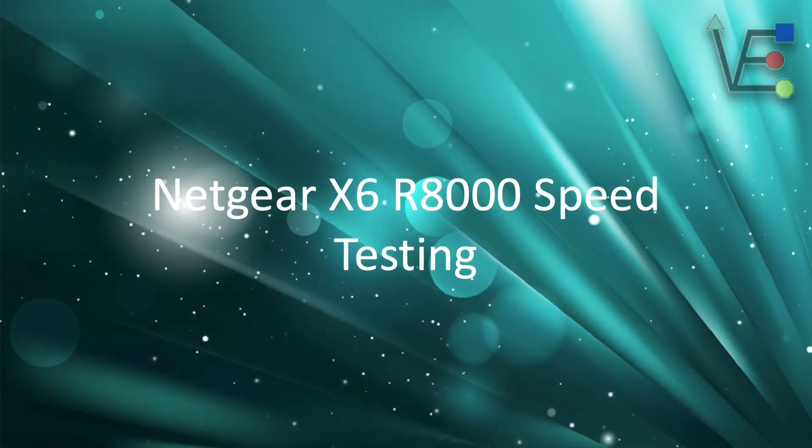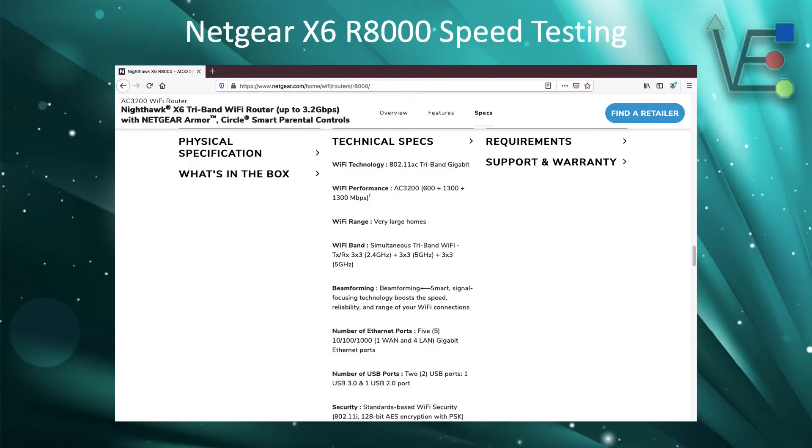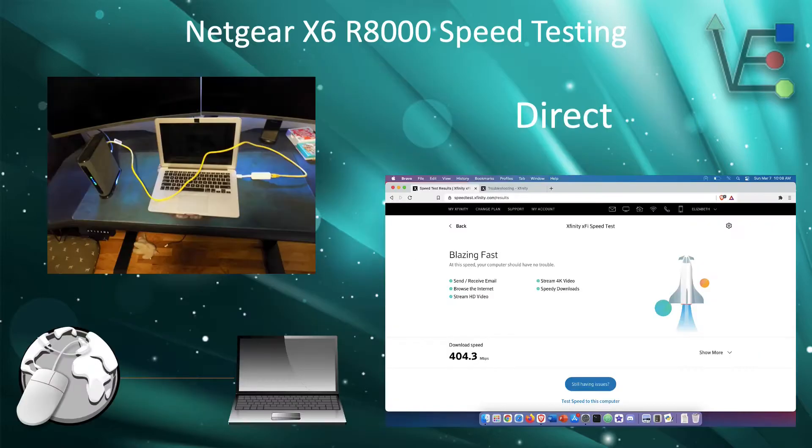I want to also add, before we get into this presentation, that my video editor has an AC1750 router — the model that should be just below my unit — and has verified similar results with speeds on his unit. In case you were not familiar with the specs on this unit, this router boasts 1 gigabit Ethernet ports, two 1300 megabit per second 5 gigahertz Wi-Fi connections, and a 600 megabit per second 2.4 gigahertz Wi-Fi connection.